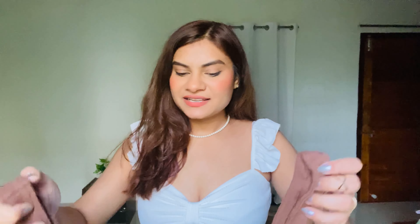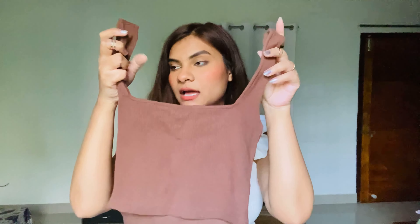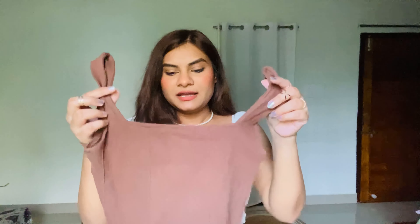Coming up next is this really sexy corset top. This is how it looks like — the end is kind of like that, and when you wear it, it gives a really pretty shape. This is how it looks from the back — sort of a little square and deep back.